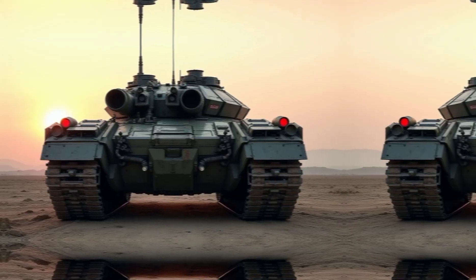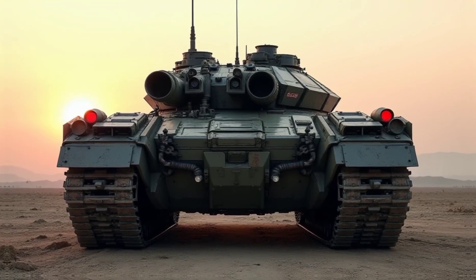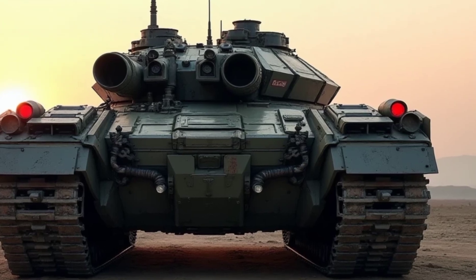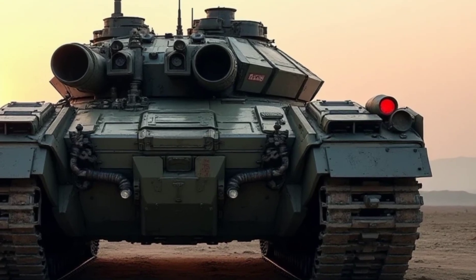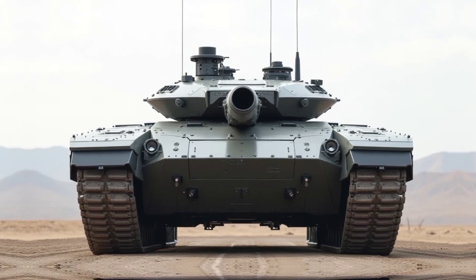The centerpiece is a 130-millimeter smoothbore cannon capable of firing smart munitions, ensuring pinpoint accuracy at long distances. This main gun is paired with an automatic loading system, increasing fire rate and efficiency.